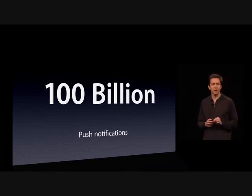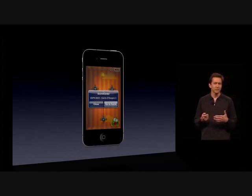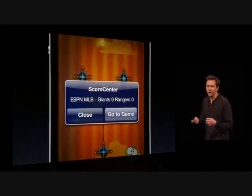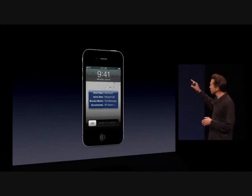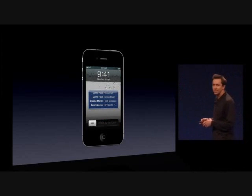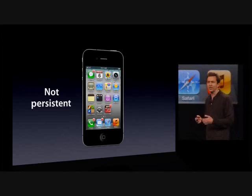We have built something that solves some of the problems in the current one. Currently, when you get a notification, it interrupts you. So if you're playing a game, you get a modal alert — you have to deal with that modal alert before you can go on. Also, in the lock screen, you get this nice list of things that have happened while your phone's been locked. But when you unlock it, that list isn't persistent. There's no way to get back to that list and go through those notifications.